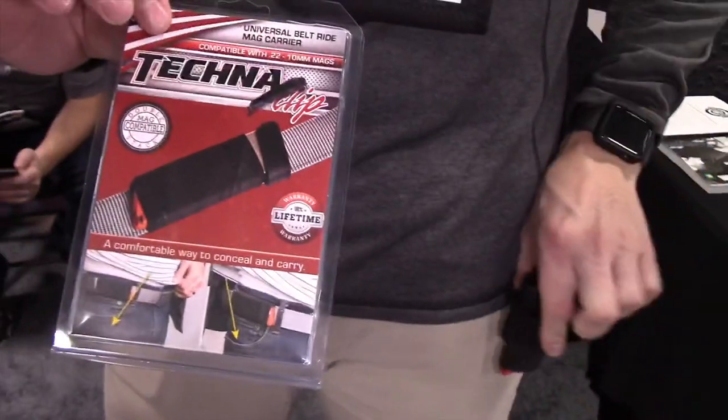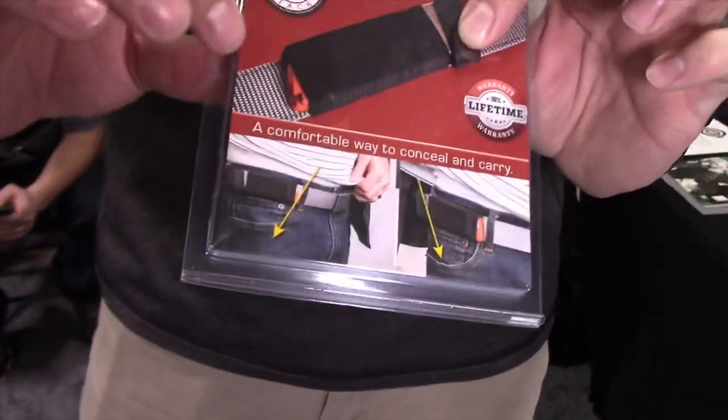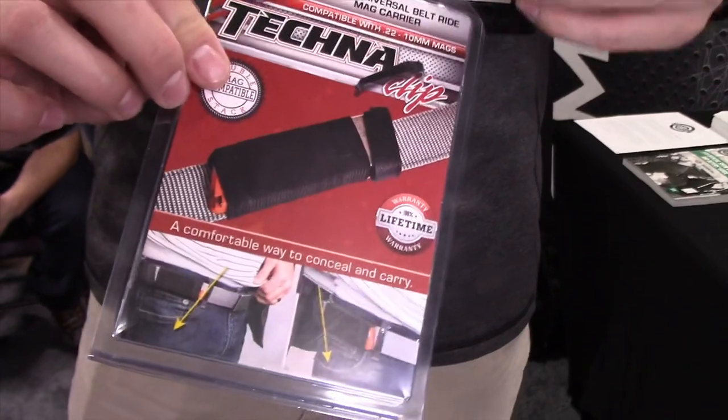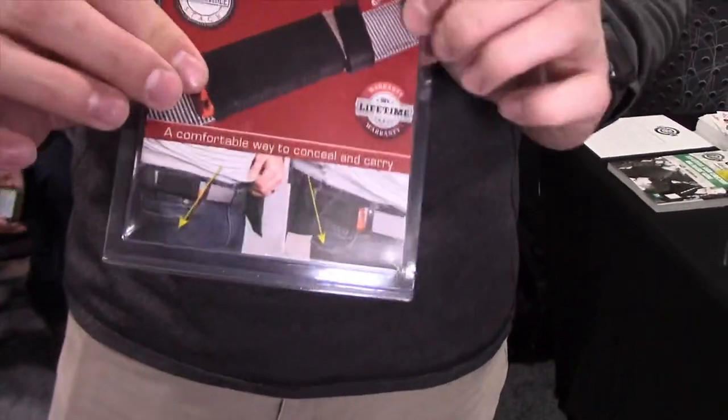Traditionally, you carry a magazine vertically, either in the pocket or in your belt. What this allows you to do is have your full size magazine in an elastic sleeve that rides horizontally along your belt. That's really an excellent way if you're sick of getting jabbed in the stomach or sick of having things in your pocket — this allows you to keep it up and out of the way.